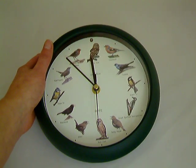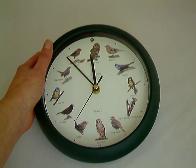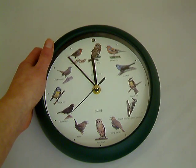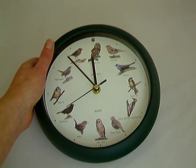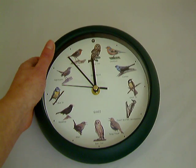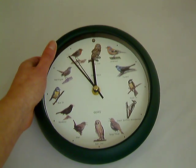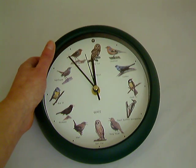This is the wren, the blackbird, the blue tit, the nightingale, the robin, and the tawny owl.